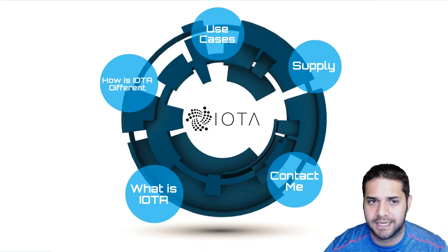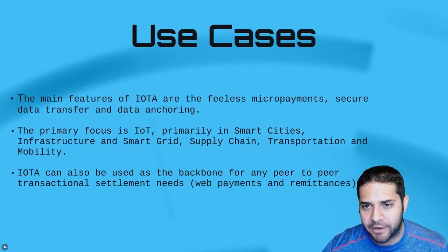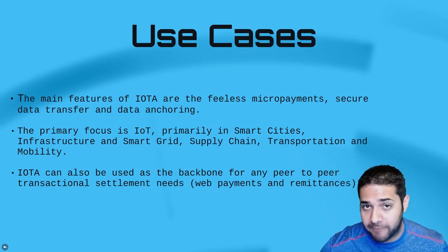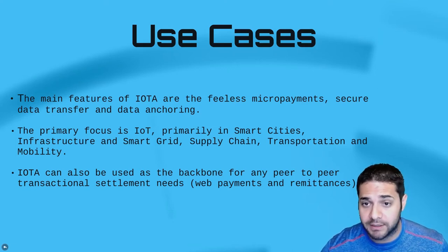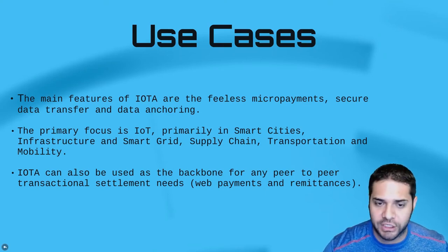So what about IOTA's use cases? IOTA's main features include fee-less micropayments, secure data transfer, and data anchoring. But the primary focus is the internet of things, with a focus in smart cities, infrastructure and smart grid, supply chain, and transportation and mobility. It can also be used as the backbone for peer-to-peer transactions.